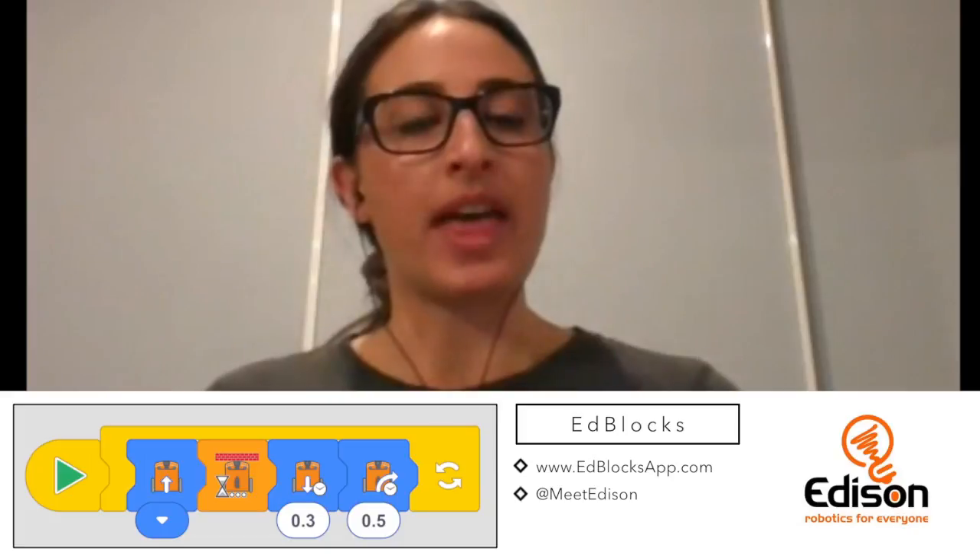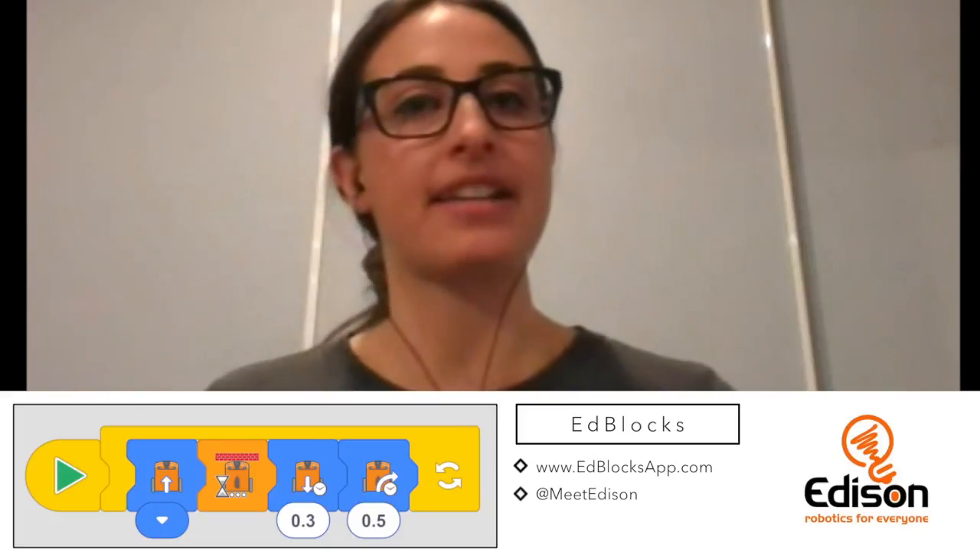I want to talk about the software. We have a great video showcasing a software called EdBlocks, and you can find information about that at EdBloxApp.com. EdBlocks is the newest programming language we've released for the Edison robot. EdWare is a very powerful language with a drag-and-drop premise, but it does require some text-based input to control variables, and it can be a bit intimidating if you've never used coding. It's also a little difficult for students around 8 or 9 years old — you really need kids closer to 12, 13, or 14 to understand EdWare.